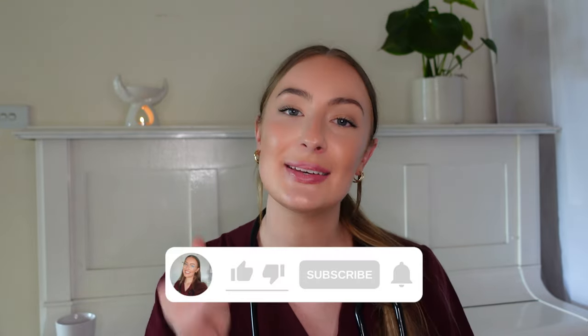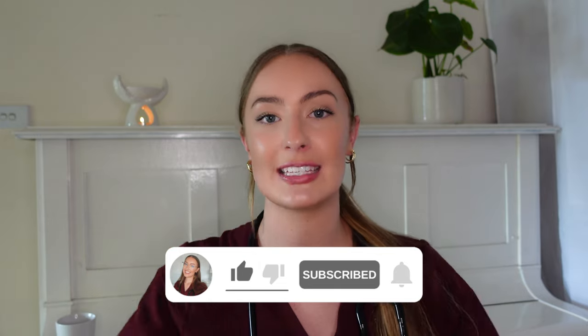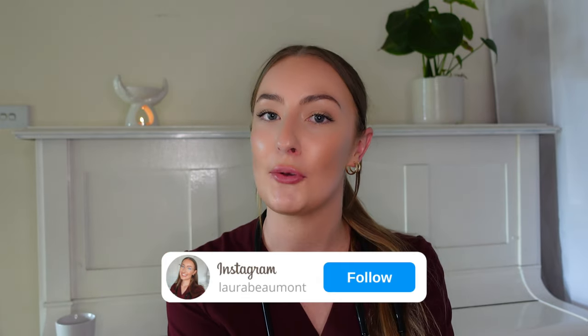That brings us to the end of today's video. I hope you found it useful — if you did, please give it a thumbs up, don't forget to subscribe to my channel below and follow me on Instagram. Have a lovely rest of your day and I will see you next time.